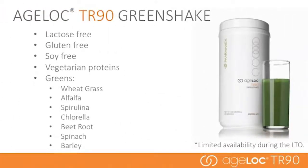AgeLock TR-90 Green Shake has similar benefits to the Trim Shake. However, it is also lactose free, gluten free, soy free, and uses vegetarian proteins.